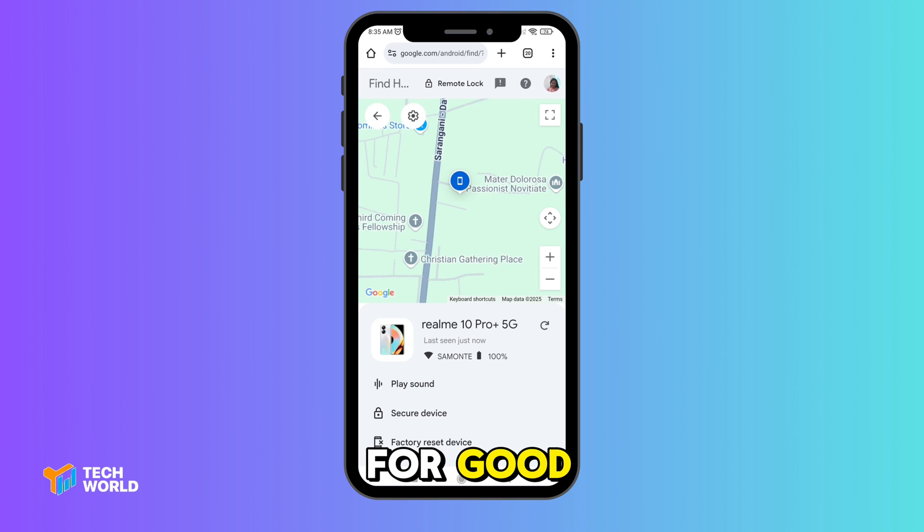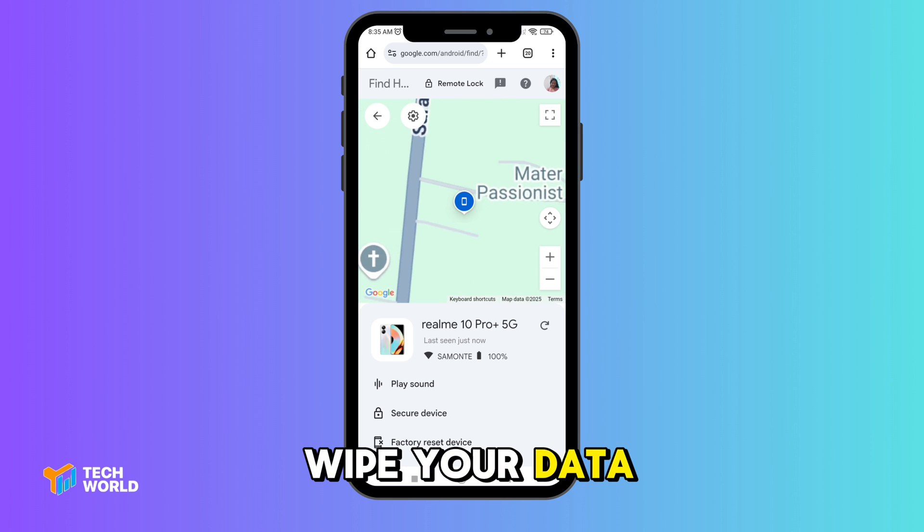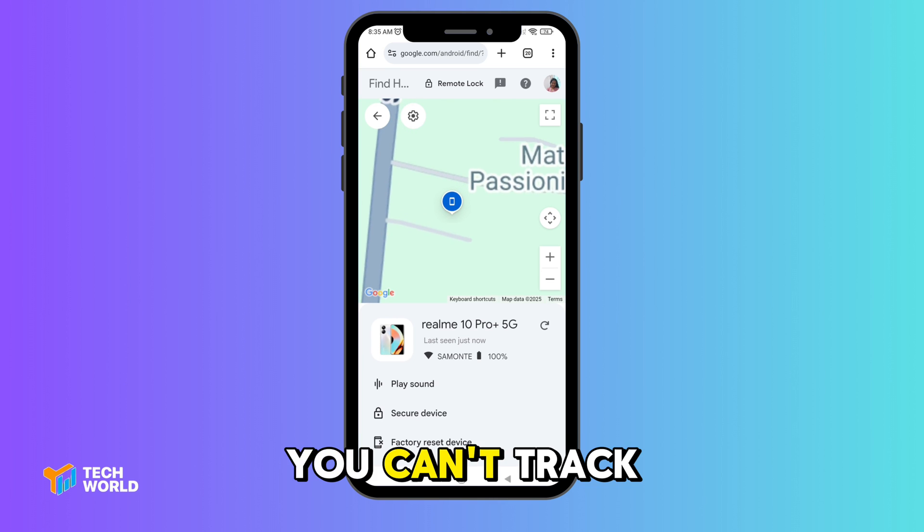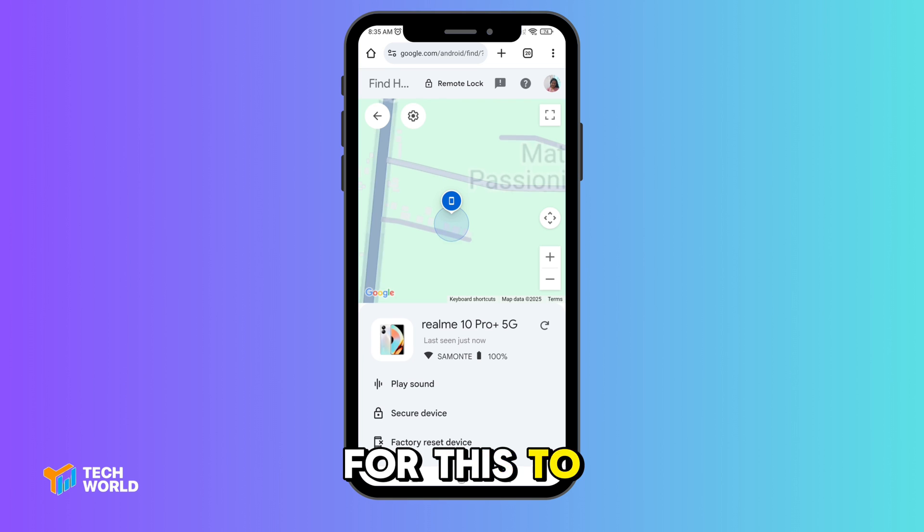With factory reset, you can remotely wipe your data to protect your info. But heads up — once you erase it, you can't track it anymore.